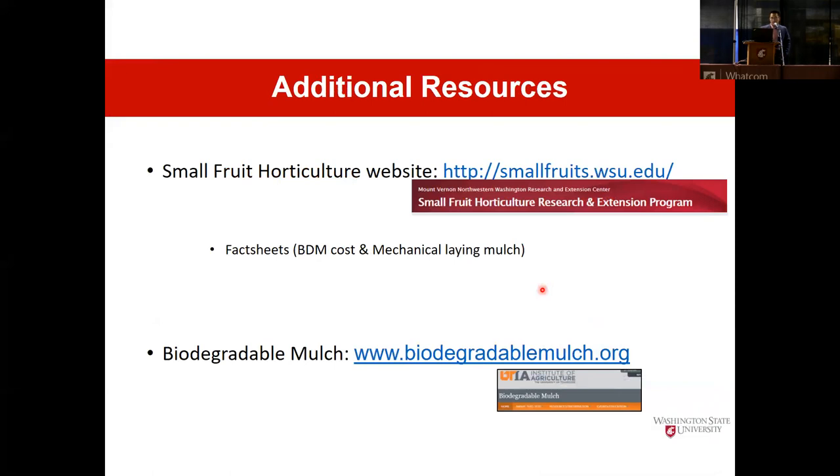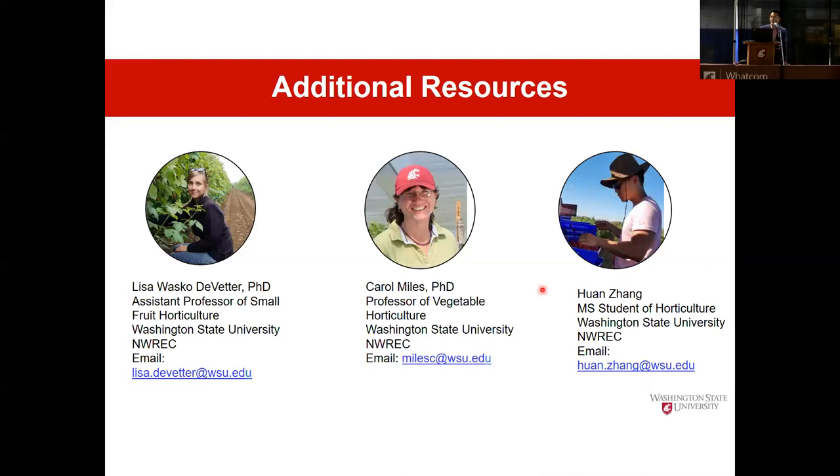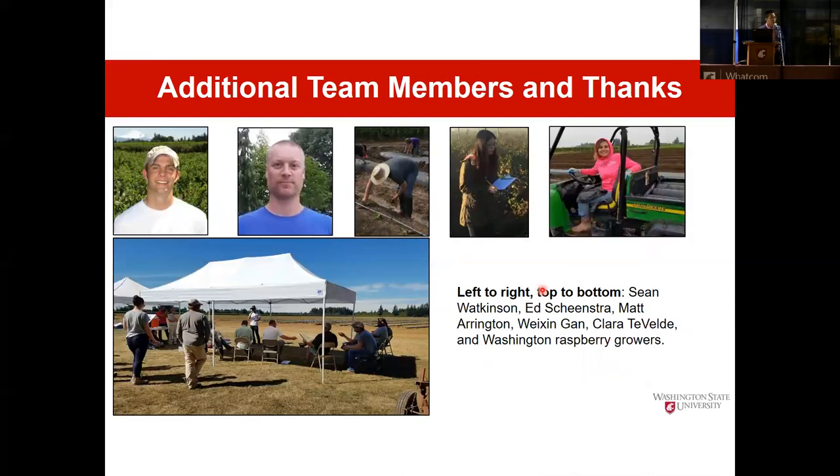Additional live resources include my advisor Dr. Lisa DeVader, my co-advisor Carol Miles, and myself. You can email us or tweet my advisor — she's active on Twitter. In closing, I want to thank the people who helped me, the growers who supported our research, and our funding sources: the Red Raspberry Commission, the Washington Commission on Pesticide Registration, and material manufacturers. Thank you very much.